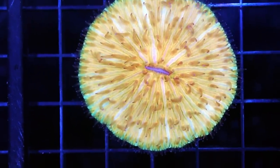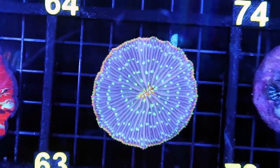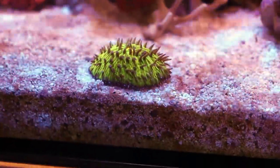Very cool plate corals — I know Tia's probably going to snatch this one up for her tank. I sold the one that was in her Studio 12 — someone asked for it — but I managed to keep one. Her tank's doing really well.